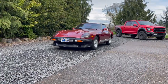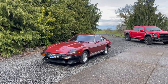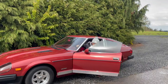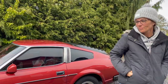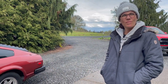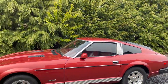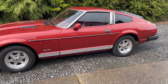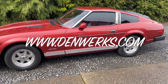Hey, it's Jason with Denworks. Got something really cool today — a 1980 280ZX. This is our 301st auction on Bring a Trailer, so super excited. A friend of mine brought this to us. It's just a really cool car. If you want to check us out, it's Denworks.com — D-E-N-W-E-R-K-S.